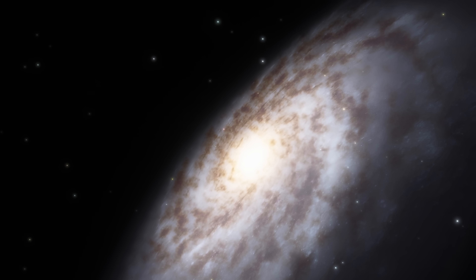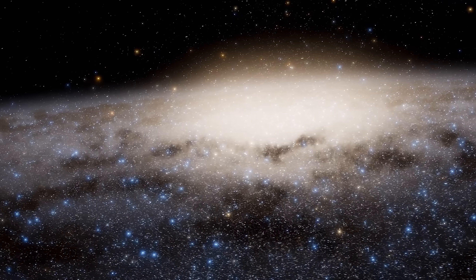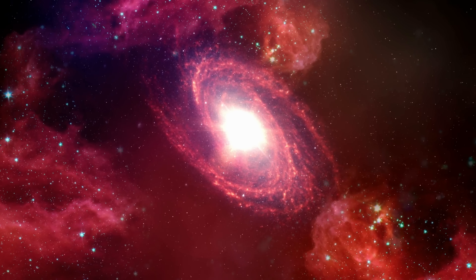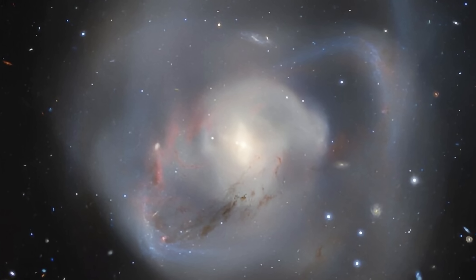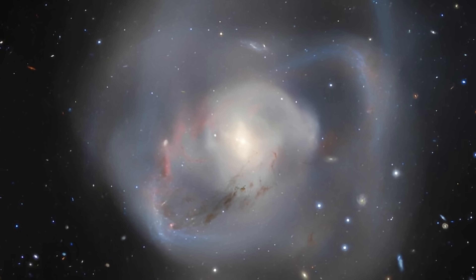Today we're going to discuss our own galaxy, the Milky Way, because in the last few months several major discoveries have been made about the galaxy, helping us discover new things and understand its evolution — how it changed over the last few billions of years and why it is the way it is, with observations of other galaxies also helping us visualize what our galaxy is going to look like in 5 billion years from today.